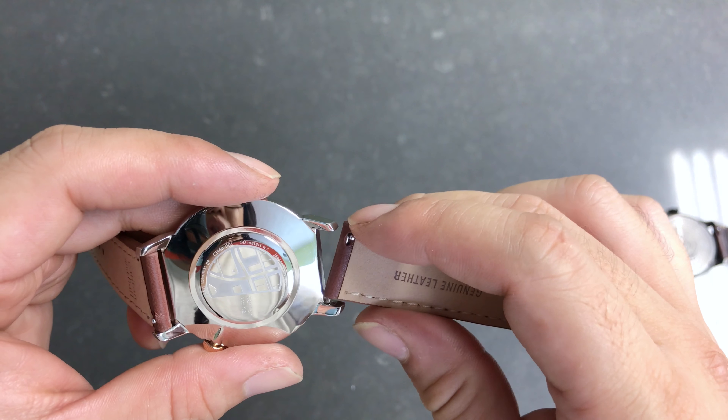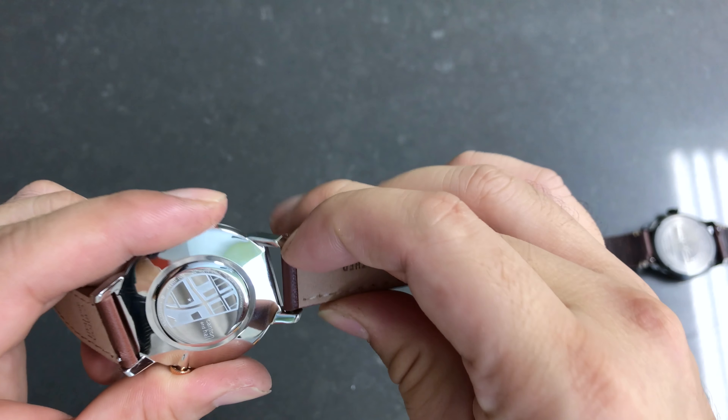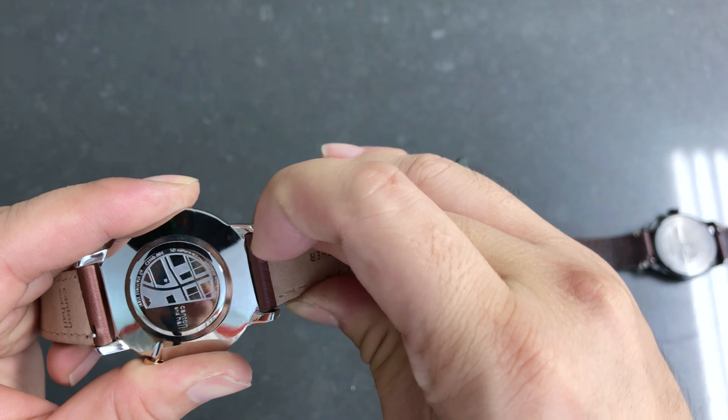So if you know the width of the leather strap, you can also just get a replacement strap.